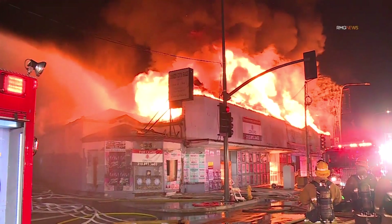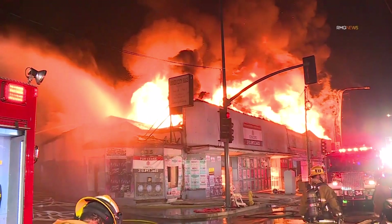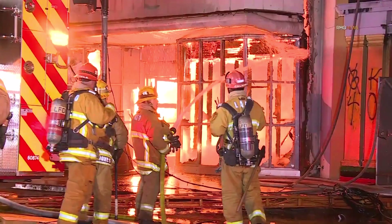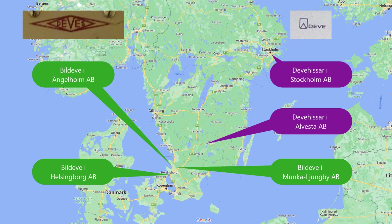Sadly, catastrophe struck in the early 1980s as Beal Deve's manufacturing workshop in Munkajungby caught on fire and was destroyed. Despite Beal Deve in Munkajungby building a new workshop just outside the town, it was a severe expense and ultimately they went bankrupt in 1983. The other branches and departments of Deve took over the bankrupt company and a new branch was created as Deve Produkter AB.